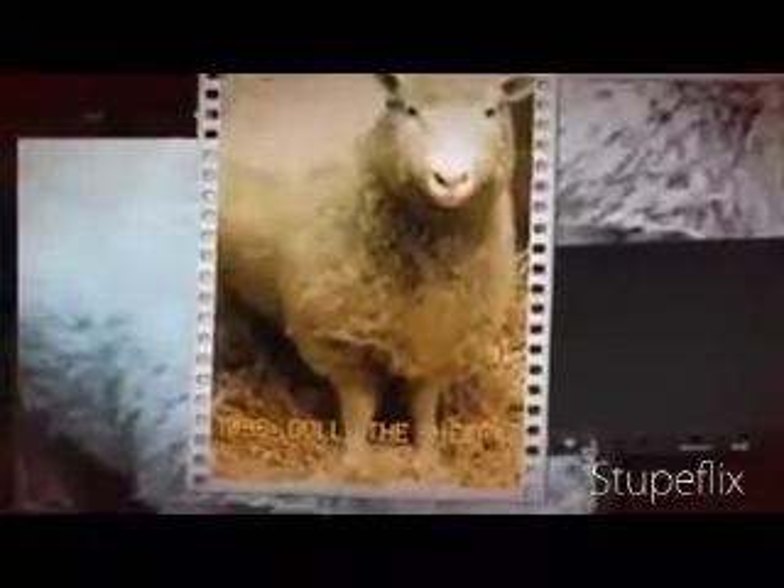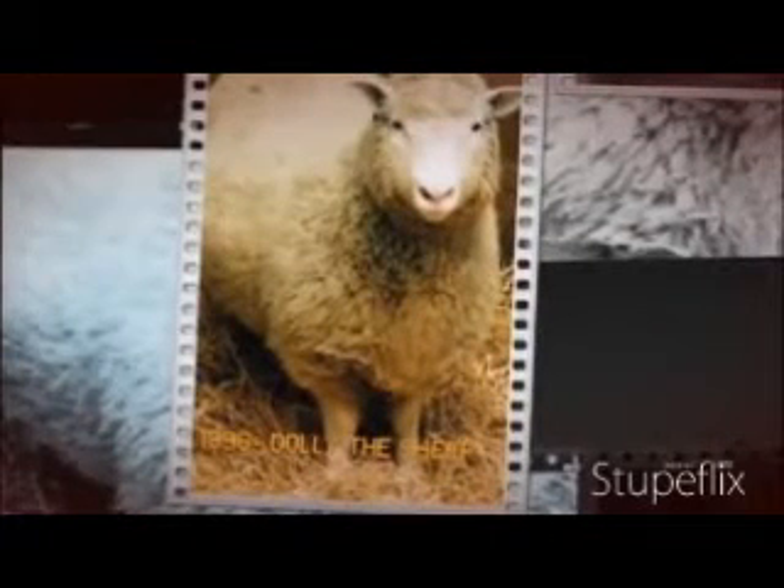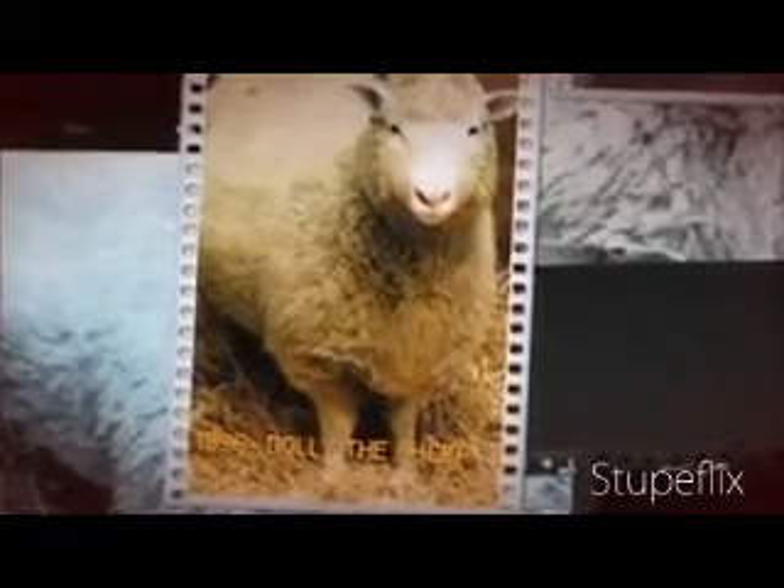1993: Huntington's disease gene is identified. 1996: Dolly the sheep becomes the first mammal to be cloned. 2000–2003: The final completion of the human genome sequence.